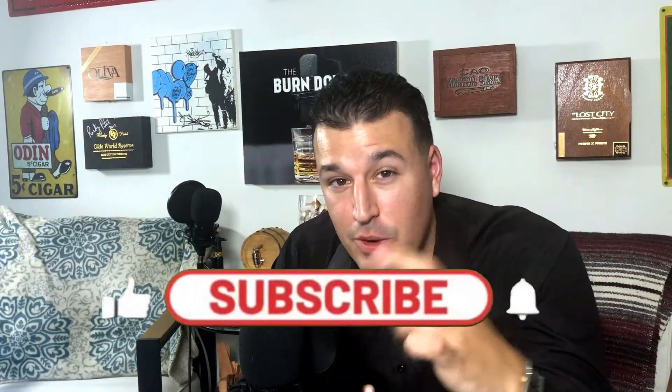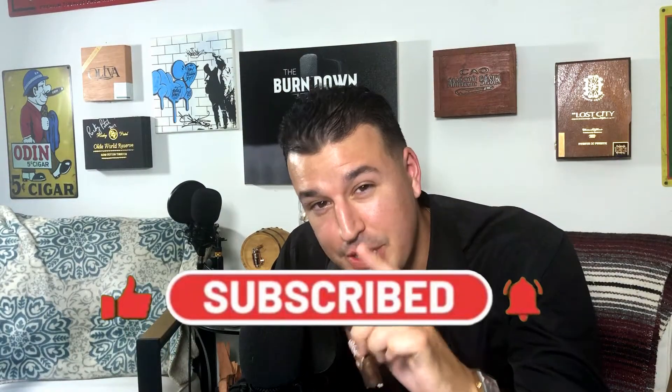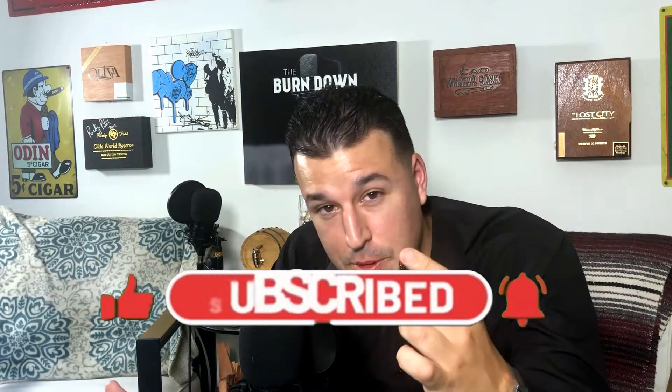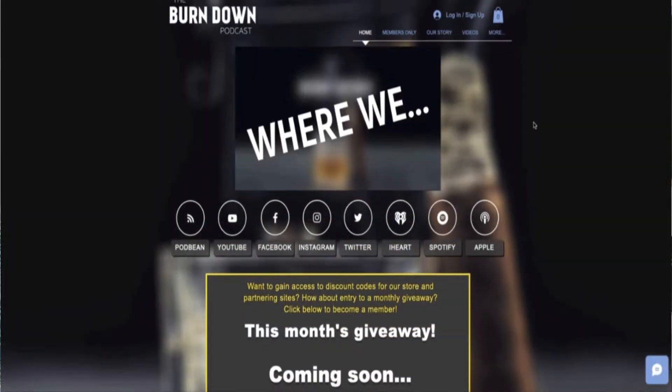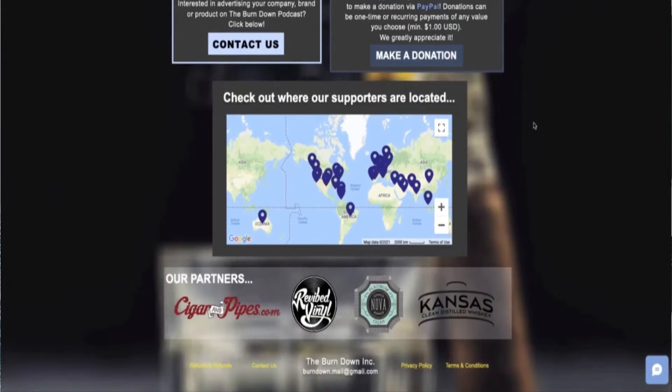That is the quick cigar review on the Rocky Patel Limited Age Rare 2nd Edition. If you like this video, hit that like button. If you want to see more videos and more of our podcasts, hit that subscribe button, and make sure you hit that bell so you get notified when we drop new cigar videos. Become a member on our website, BurndownPodcast.com — we do monthly giveaways and exclusive discounts to our partnering stores. Until next time, see you guys later.